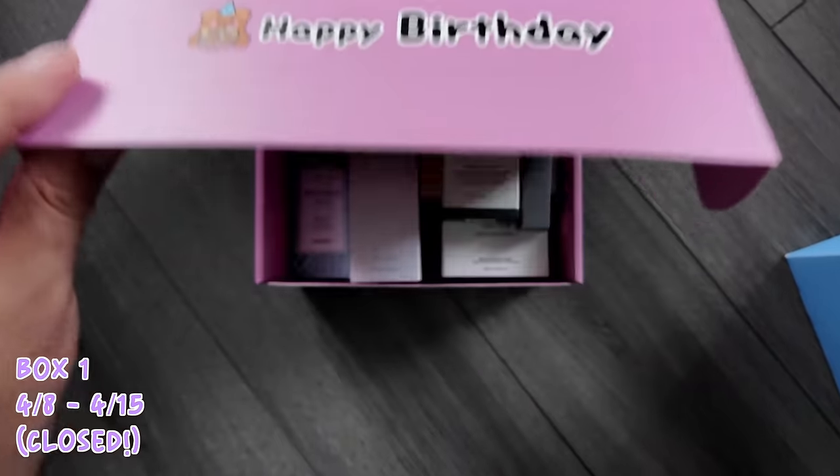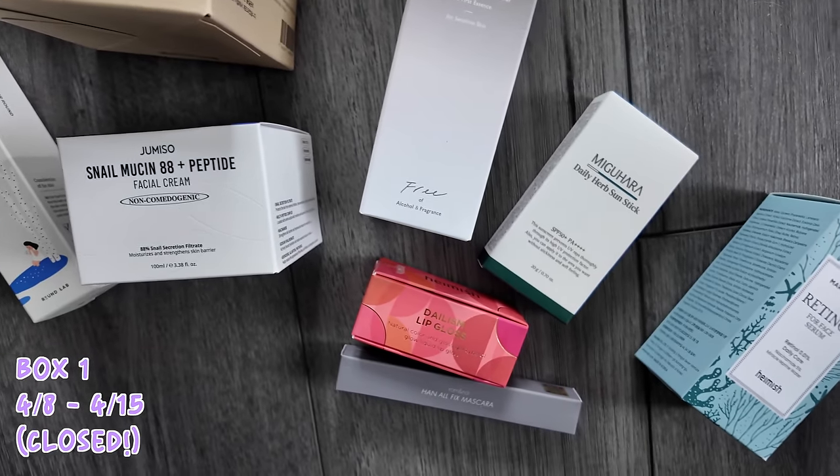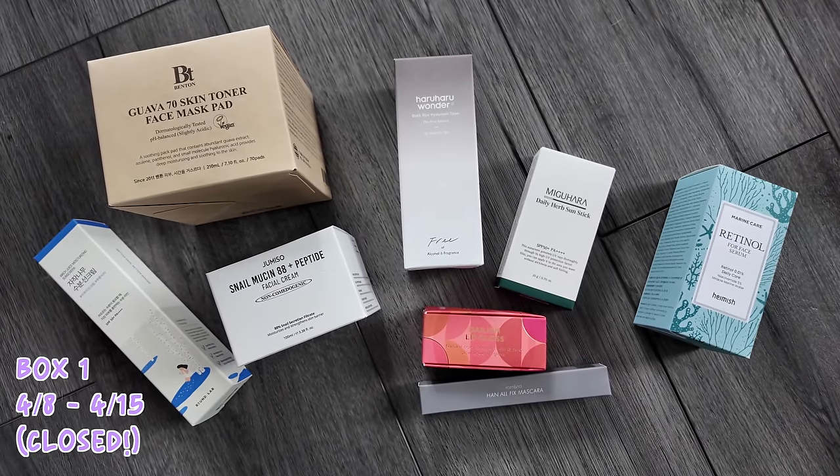I'm going to go through each box and show you what's in them. You get such a good selection — skincare, makeup — and even though we just missed the sale of box one, I'm going to show you what was in it anyway. So in here you get the Haruharu Wonder Black Rice Hyaluronic Toner for sensitive skin, the Miguiara Daily Herb Sun Stick SPF 50+ PA+++, the Round Lab Birch Juice Moisturizing Sun Cream — a favorite of mine — the Benton Guava 70 Skin Toner Calming Pad, the Jemiso Snail Mucin 88 Plus Peptide Cream, Hamish's Marine Care Retinol for Face Serum, Hamish's Dalissim lip gloss, and Romand Han All Fits Mascara.